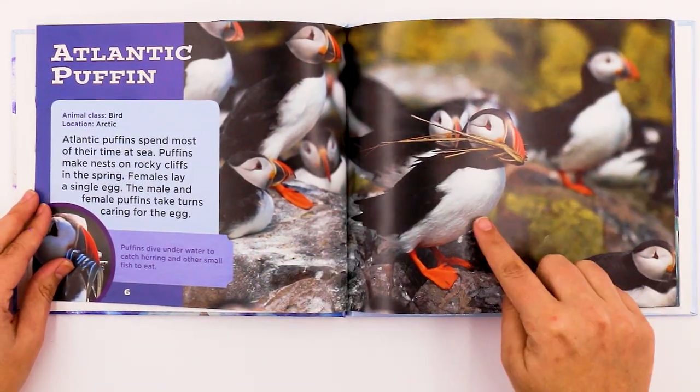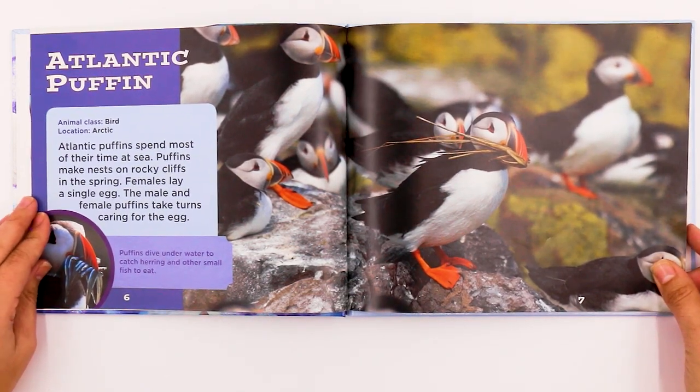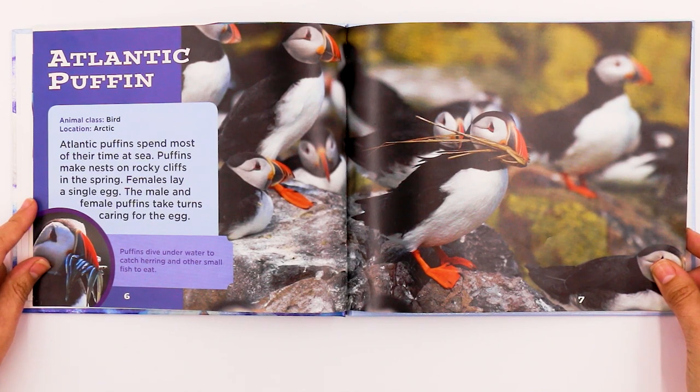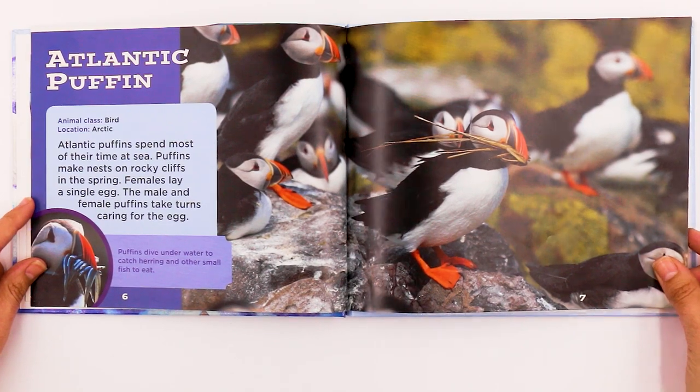This is the Atlantic Puffin — it's a bird and it lives in the Arctic. Atlantic Puffins spend most of their time at sea. Puffins make nests on rocky cliffs in the spring. Females lay a single egg. The male and female puffins take turns caring for the egg. Puffins dive underwater to catch herring and other small fish to eat.